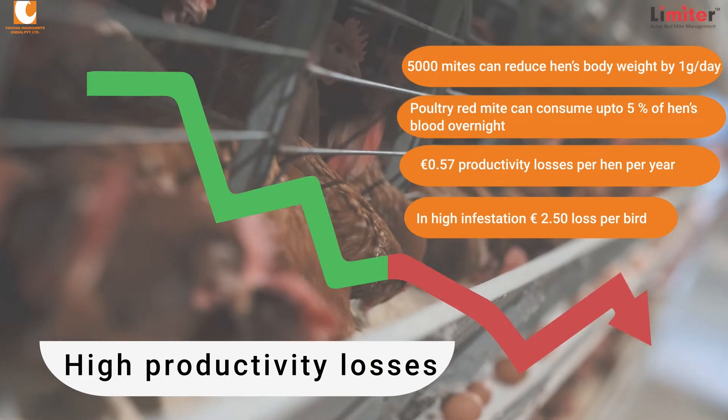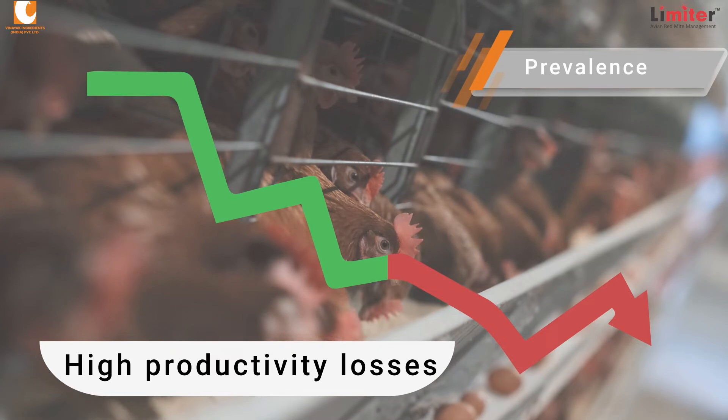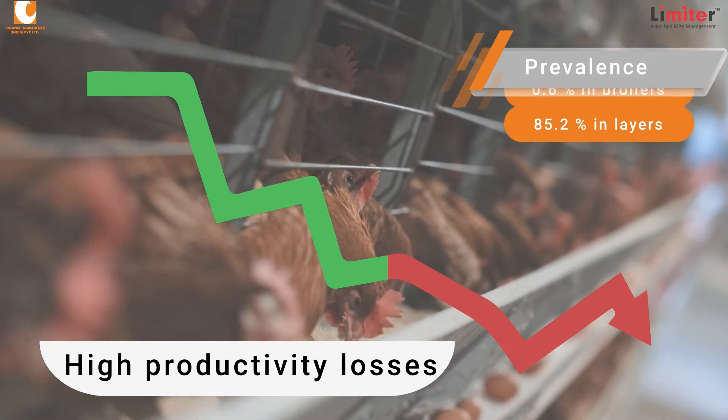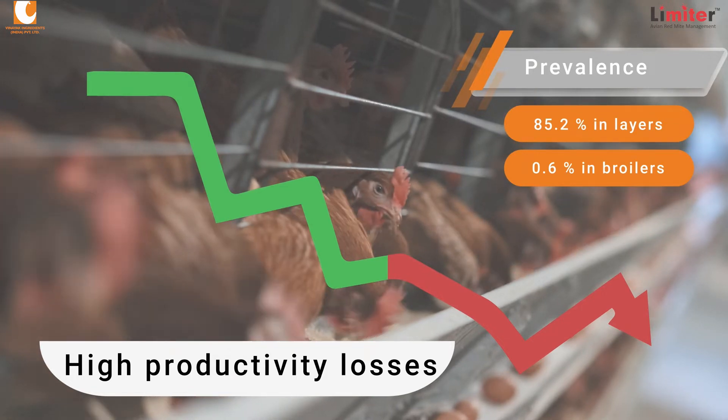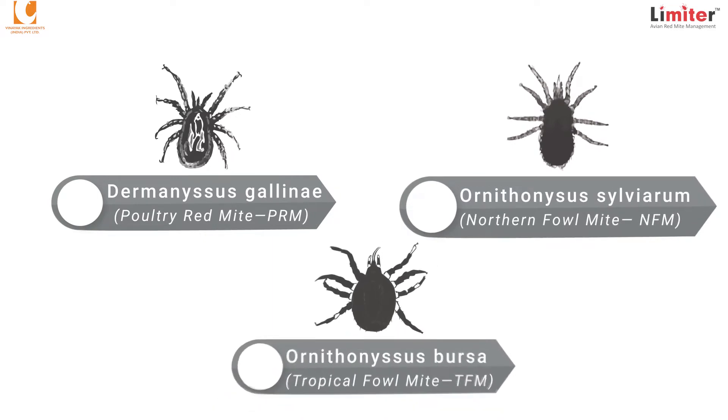Likewise, the recent review indicated that the prevalence of mites was higher in layer hens than in broilers. Dermanyssus gallinae, Ornithonyssus sylviarum, and Ornithonyssus bursa are common species of poultry mites across the world.